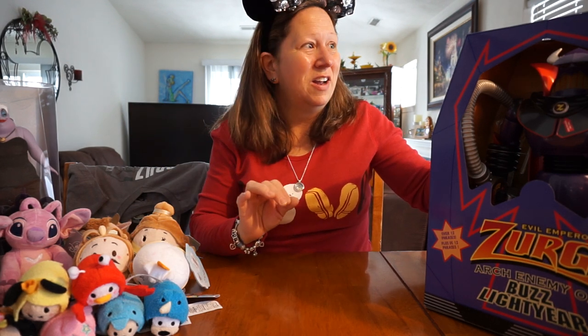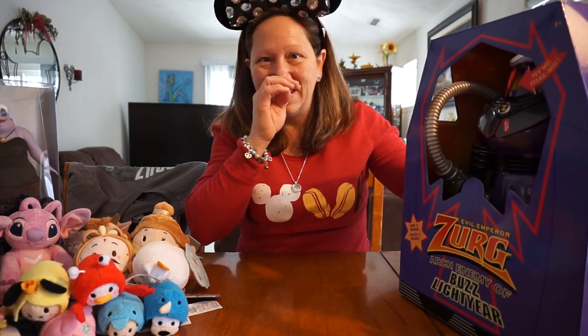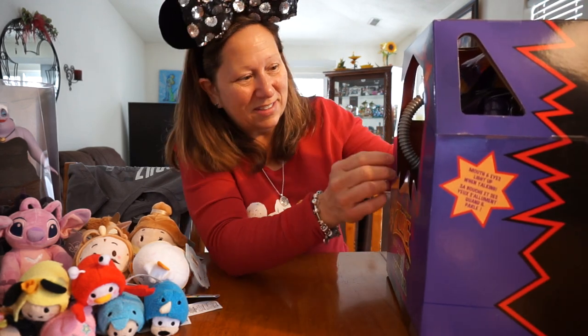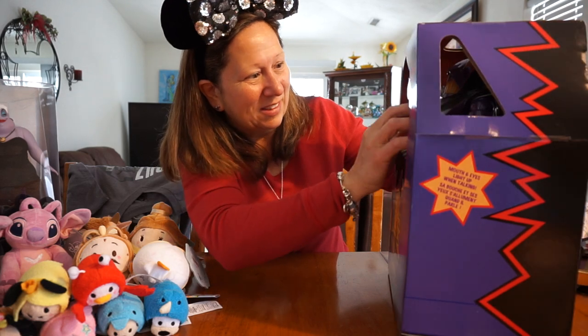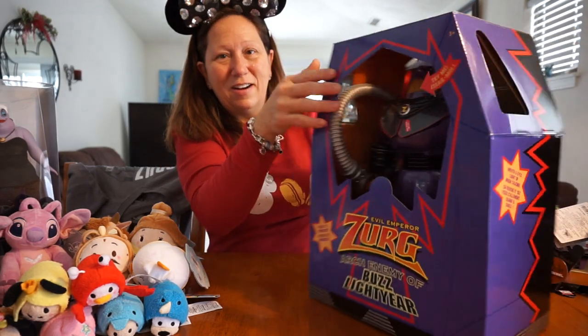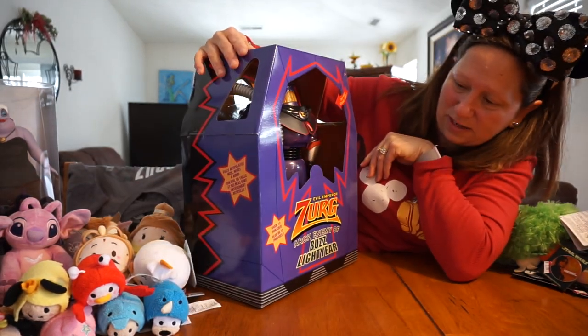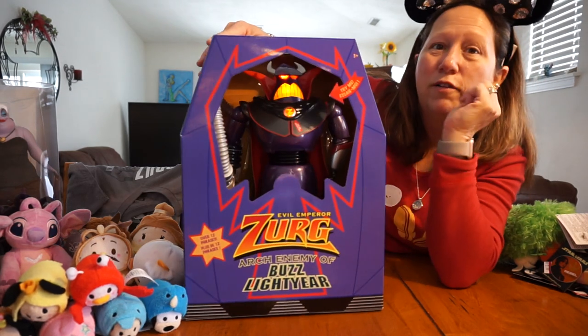I love Buzz Lightyear. In my craft room when we move, I'm going to have like a whole Pixar wall with some of my Buzz Lightyear stuff. I've been wanting this for a while, but with the coupon I figured I might as well get it now. These were $30. This is Zorg from Buzz Lightyear, and it actually has a button you can push — it has over 12 phrases.